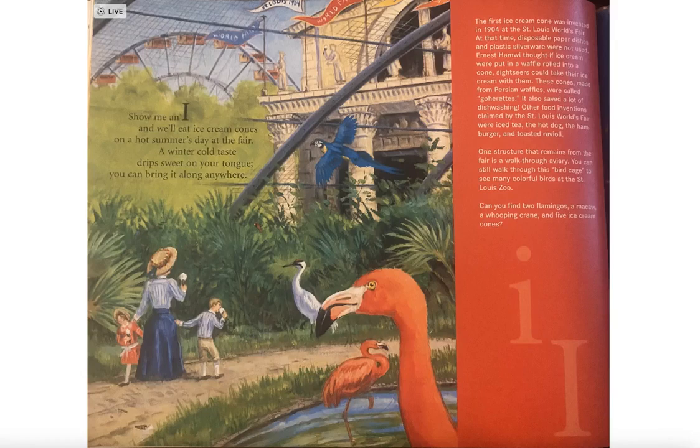One structure that remains from the fair is a walk-through aviary. You can still walk through this bird cage to see many colorful birds at the St. Louis Zoo. Can you find two flamingos, a macaw, and a whooping crane, and five ice cream cones?